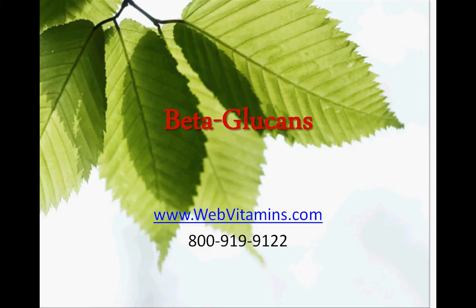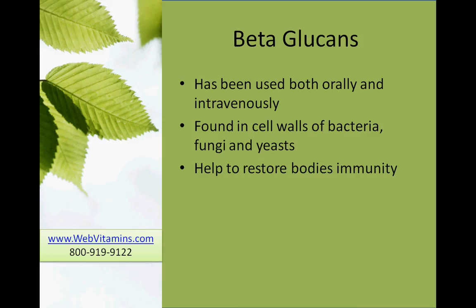Today we're going to talk about beta-glucans. Beta-glucans have been used both orally and intravenously. They are found in the cell walls of bacteria, fungi, and yeast.